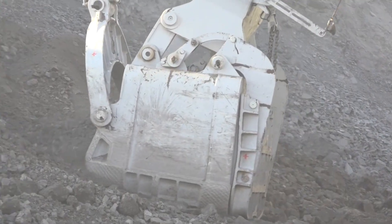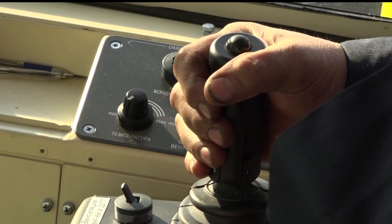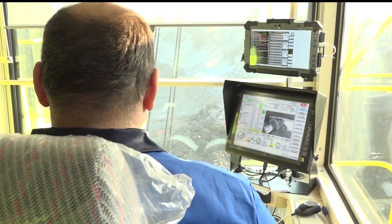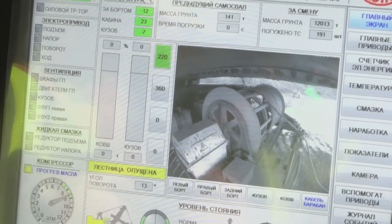But it's not just about brawn. The cabin is designed with the latest ergonomics and modern comfort in mind. Equipped with an online monitoring system, clients can easily track performance data, failures, and upcoming maintenance needs.